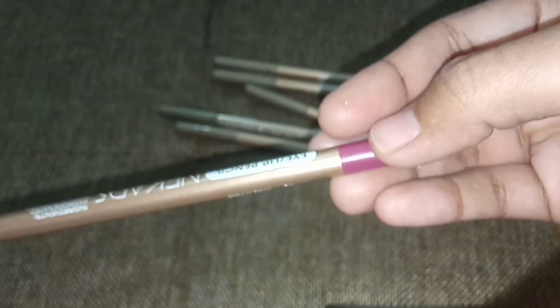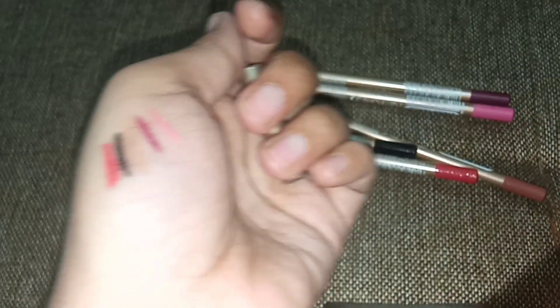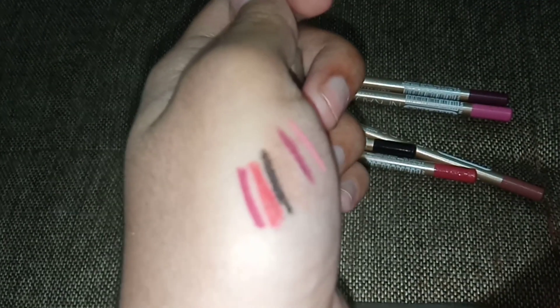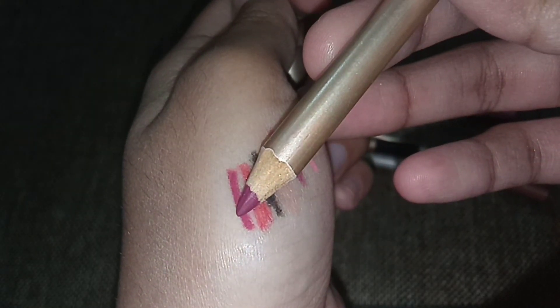But everyone has their choice — you also know which one looks good. And this is the last shade. This is kind of a shocking pink. You can see it is a purplish mixture. It is really good, but if you pair it with any lipstick it will work really good. If you are using it as a lip pencil, it looks very good.